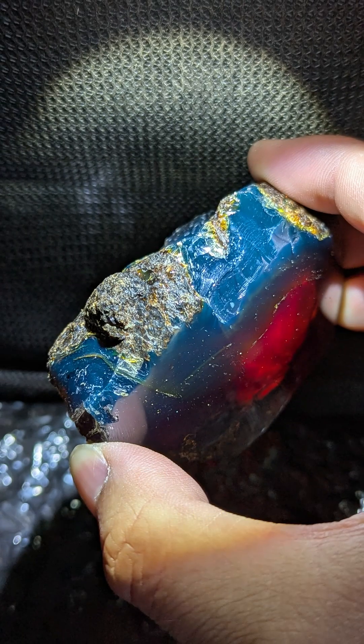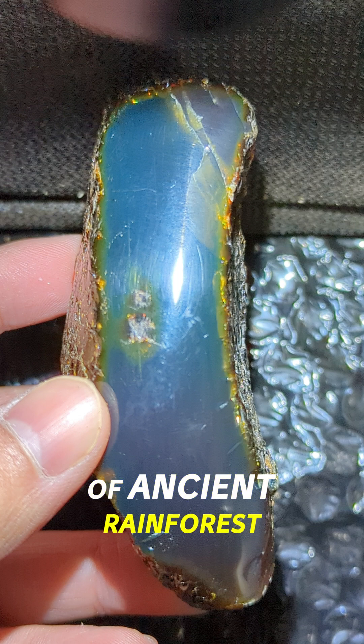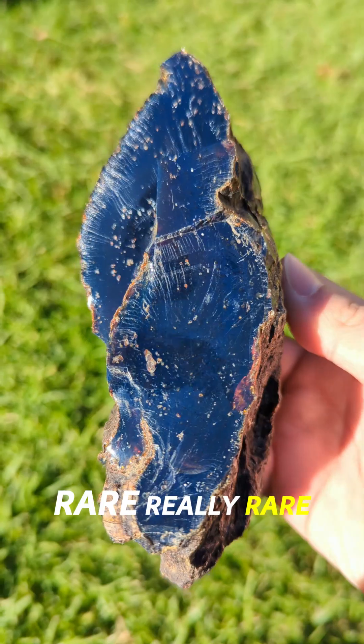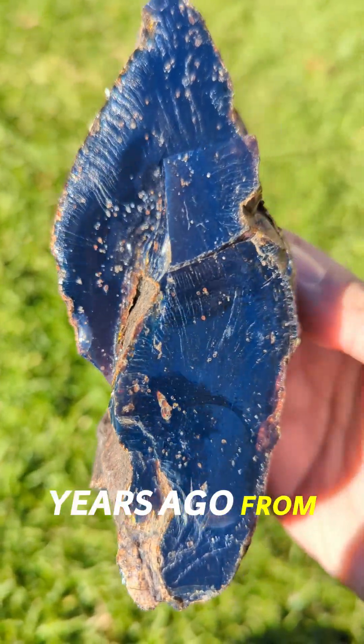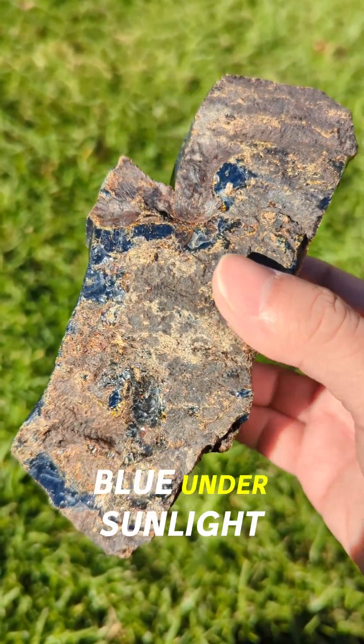They call it Indonesian Blue Amber, but it's so much more than just a gemstone. It's a piece of ancient rainforest, glowing with a secret light. This amber is rare, really rare. Formed millions of years ago from the resin of prehistoric trees, and today it's one of the few natural stones that glow blue under sunlight.